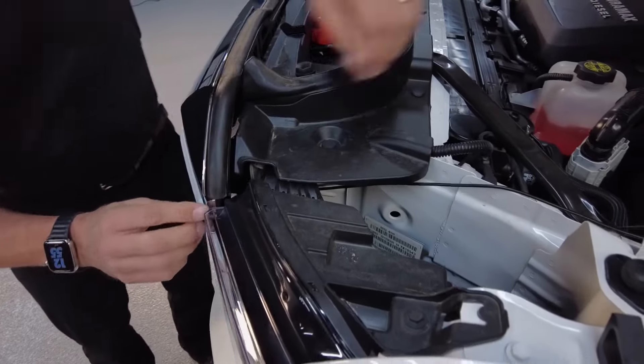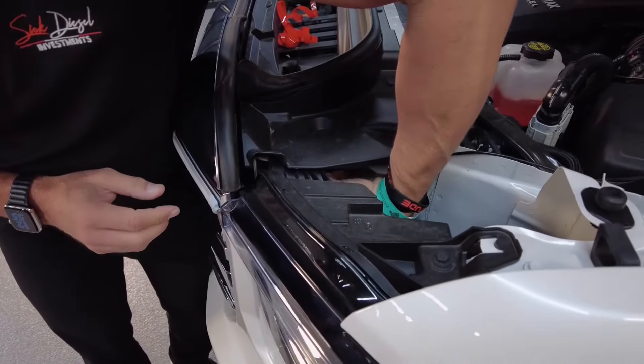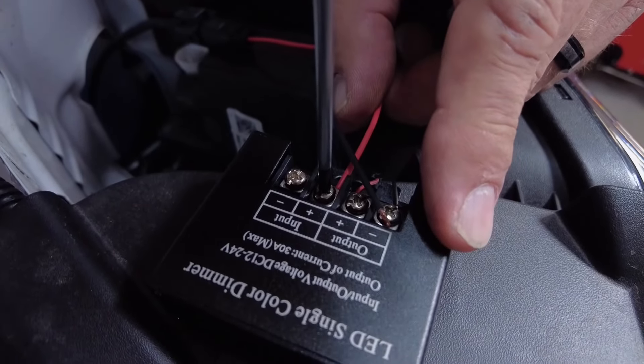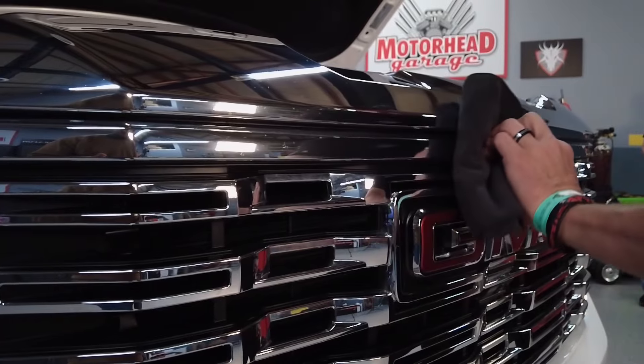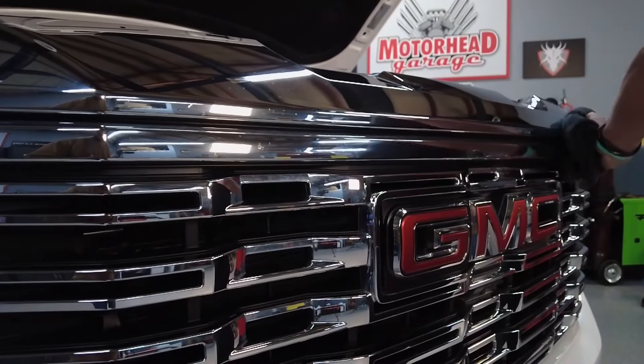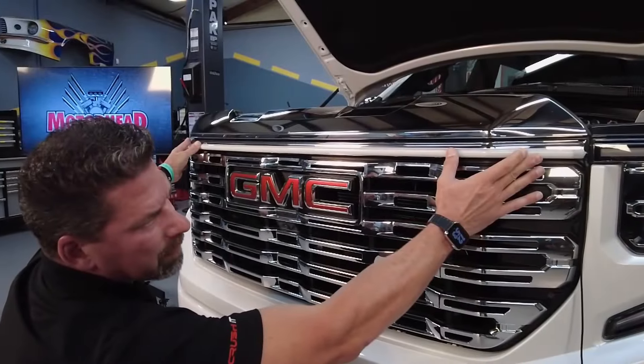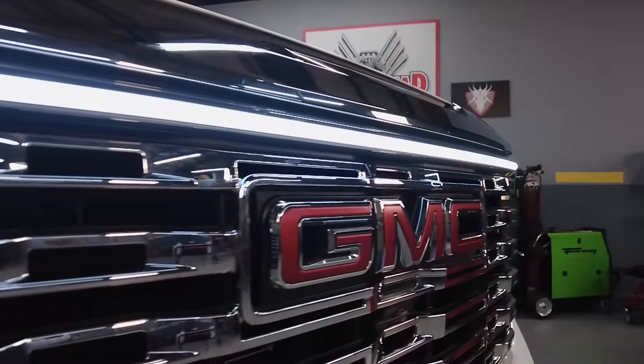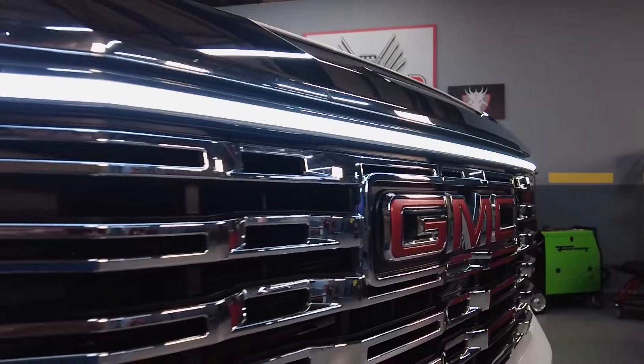You installed this ghost light on this Denali in just a few minutes. What were the steps? The first step was adding the plug-and-play harness where you simply unplug the headlight, plug in the plug-and-play harness, and plug it back together. That plug-and-play harness feeds power to the grill light. We clean the grill, and the grill light on this truck has an adjustable-strength 3M tape on the backside. So we align the light, pre-fit it, test it, and then stick it on — and that's it.